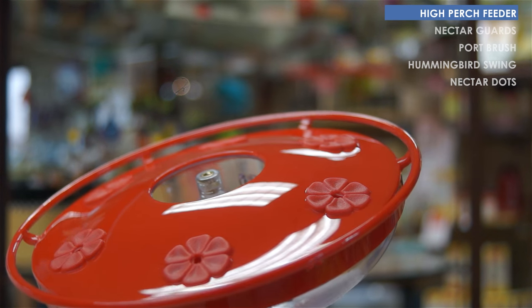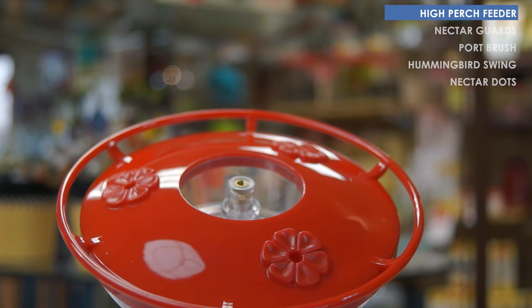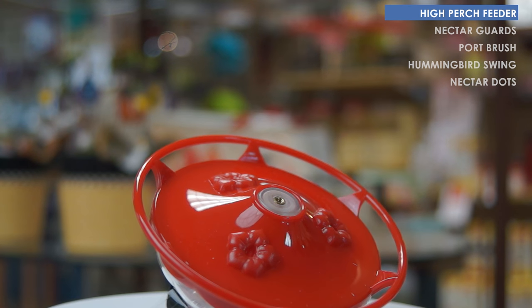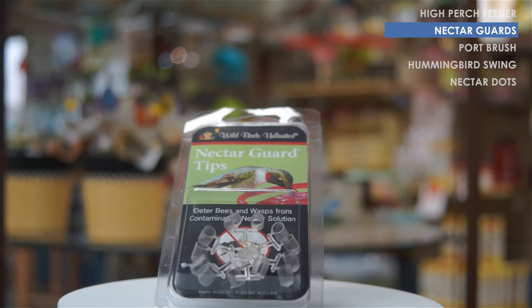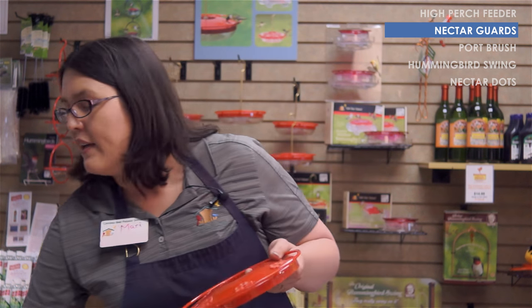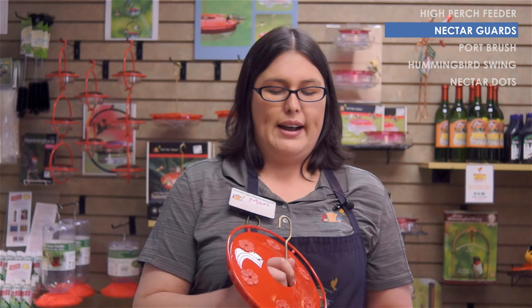This comes in four different sizes, so if this one is a little too large for you, we have quite a variety to choose from. The inside also has little protrusions under each port, so if you have insects getting into the nectar, you can add these little plastic caps to each port — the bugs can't get in, but the hummingbirds can poke right through. If you ever forget the nectar recipe, it's actually written on the inside of the feeder.